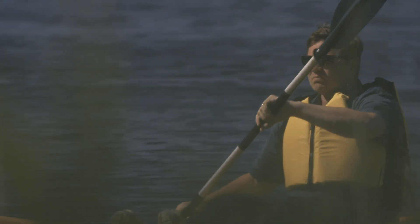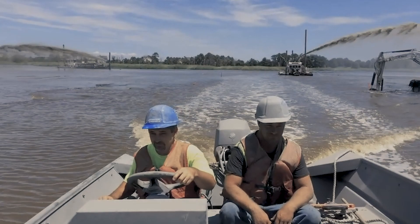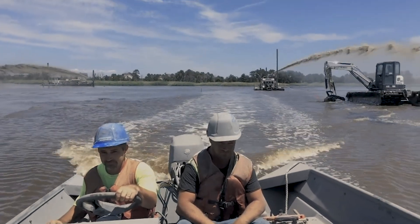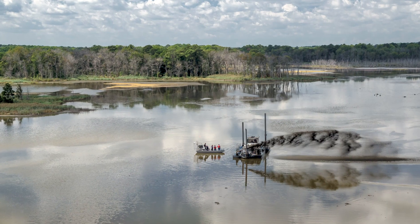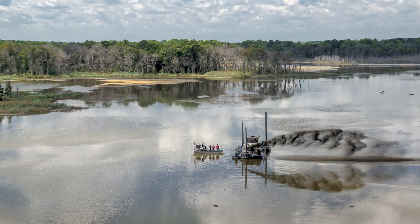If you don't think about a solution with ingenuity, you're doing the project a disservice. We had days where we were moving the dredge forward 600 feet and we had other days where we didn't even get 50 feet.